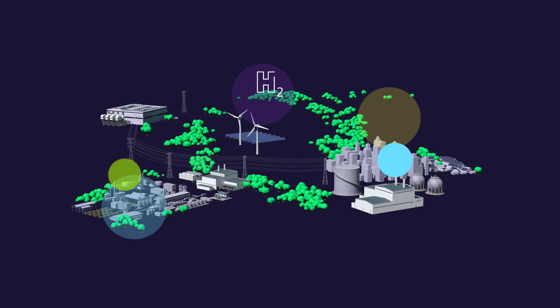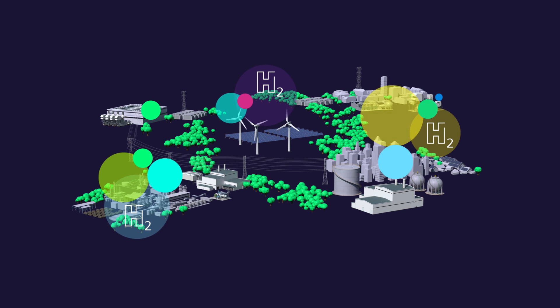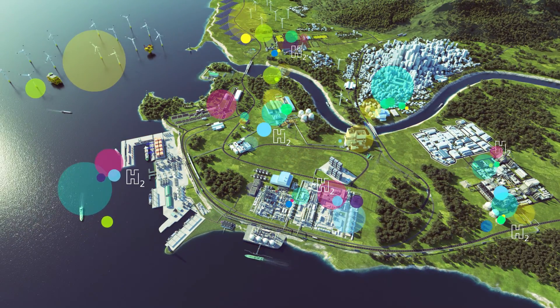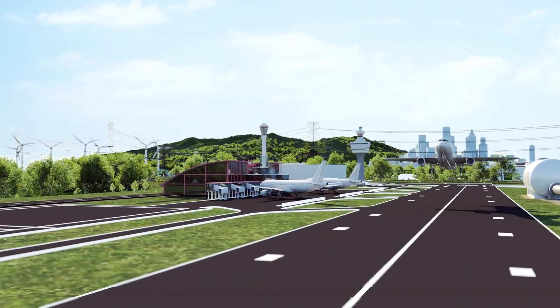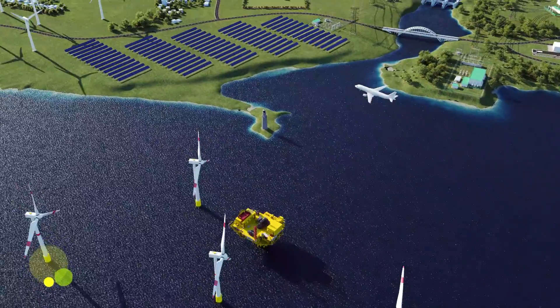Imagine our future homes, businesses, industries and entire sectors running on sustainable zero carbon hydrogen — an alternative fuel for a net zero future. Join us on a tour of a hydrogen ecosystem as we explore the benefits of the most abundant element in the universe.